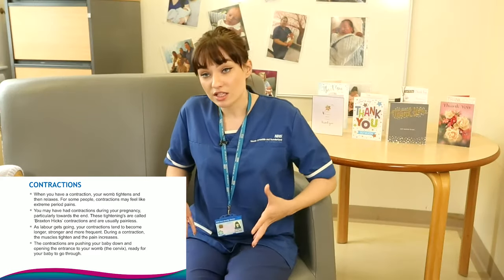We'll have a slide next that discusses the length and strength of your contractions. The aim of contractions is to contract your womb, to tighten all your stomach muscles and to push your baby down. That pushing your baby down causes pressure on your cervix, and the pressure causes the cervix to soften, open and dilate to allow the baby to be born. Contractions are really important.